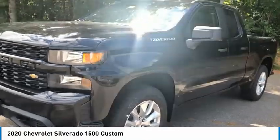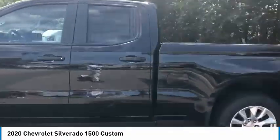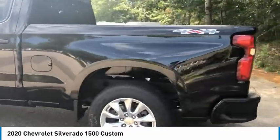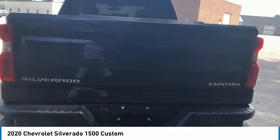Come test drive the 2020 Silverado 1500. The Chevy Silverado 1500 has the lowest cost of ownership of any full-size pickup. Here are some of this vehicle's great options.